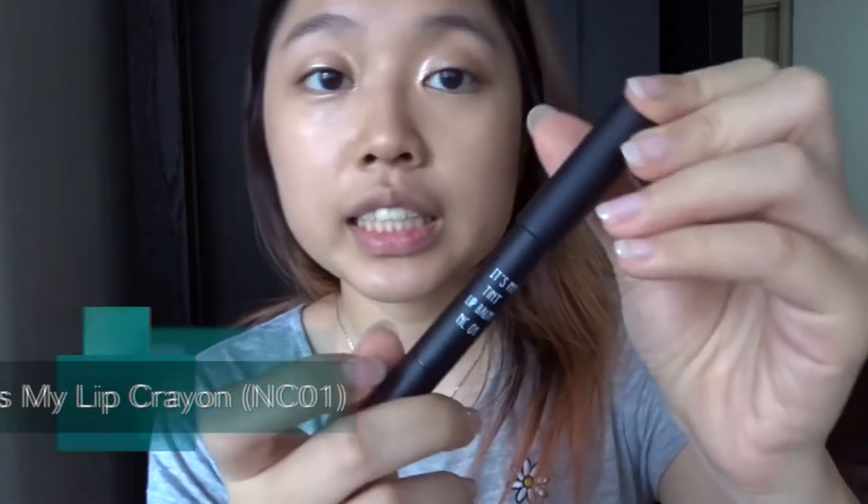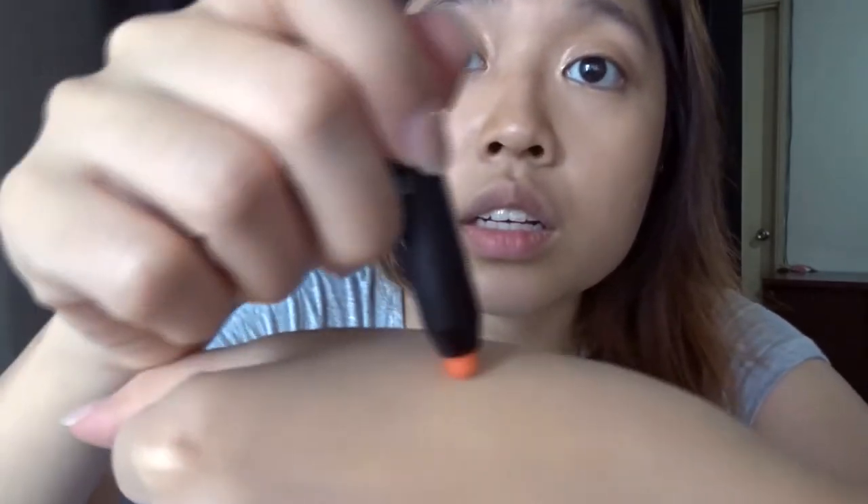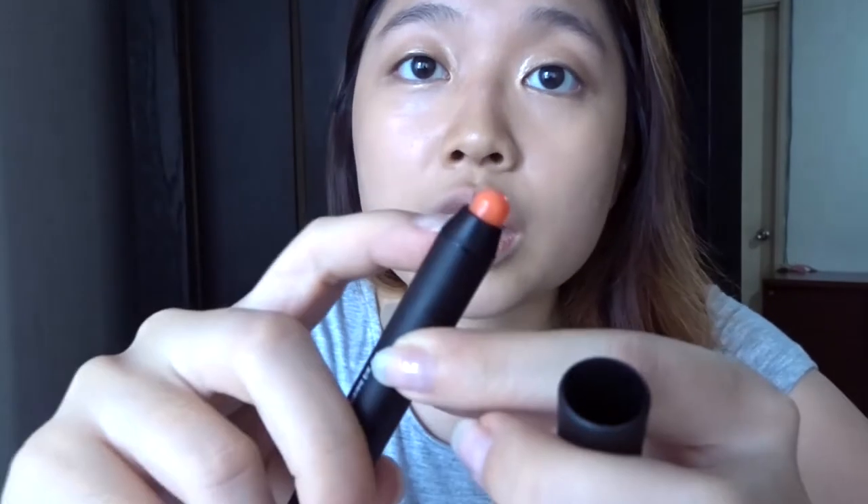Moving on to the lips product — I received a Tint Lip Balm in coral color, nudy coral if I'm not mistaken. It looks orangey. Let me swatch it on my hand. It actually changes with temperature — on the tube it's orange, but on my hand it becomes a light pink, a very natural kind of pink.